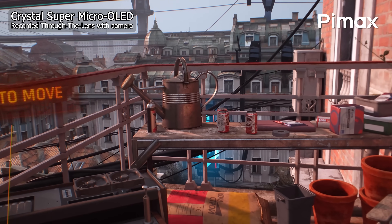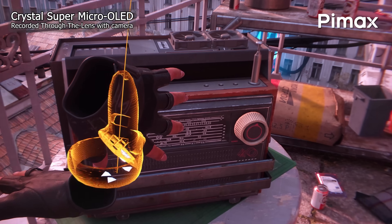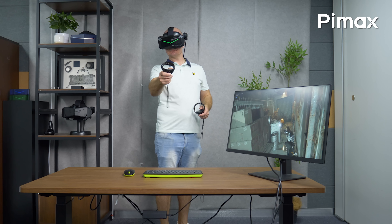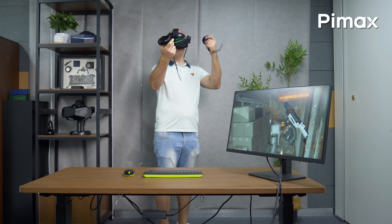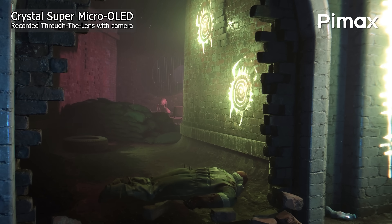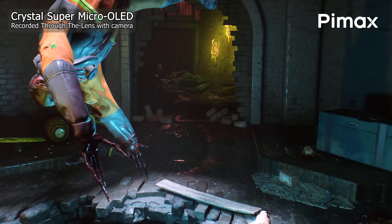The binocular overlap or stereo overlap is also way better than I expected. WIMFOB — or 'what is my field of view' tool — says roughly 73% binocular overlap. In my opinion, this is the best binocular overlap I have seen on a Pimax headset, and I can't imagine anyone actually complaining about the overlap this time.